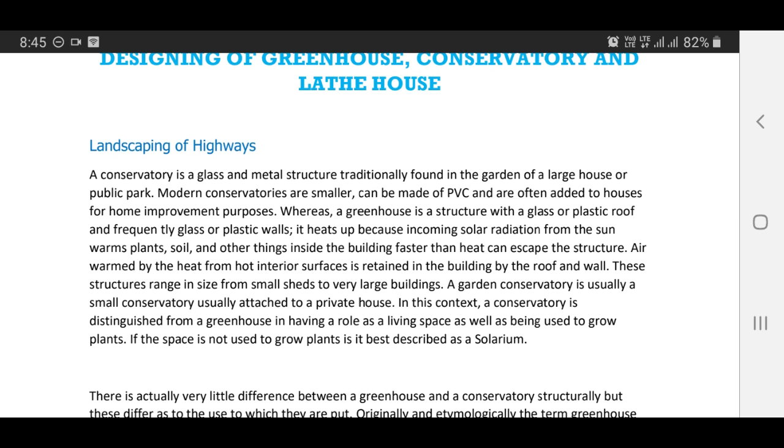A conservatory is a glass and metal structure traditionally found in the garden of a large house or public park. Modern conservatories are smaller, can be made of PVC, and are often added to houses for home improvement purposes.